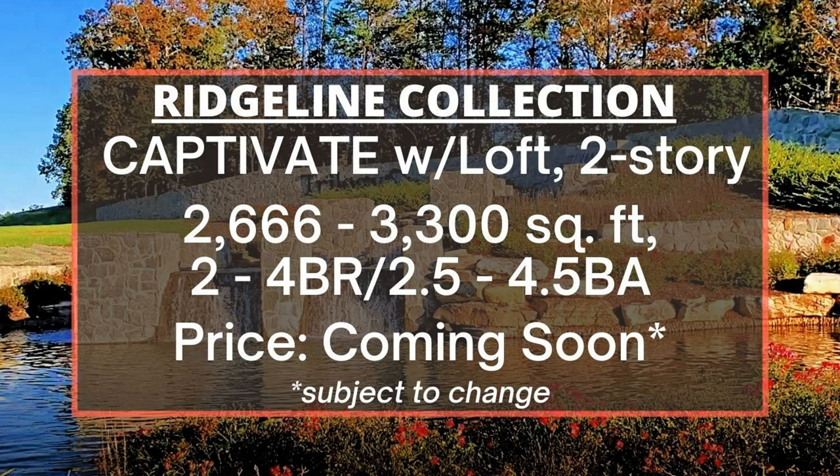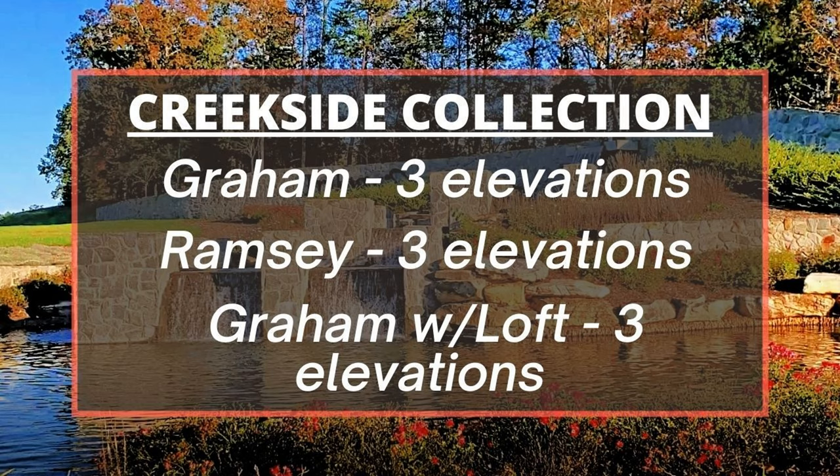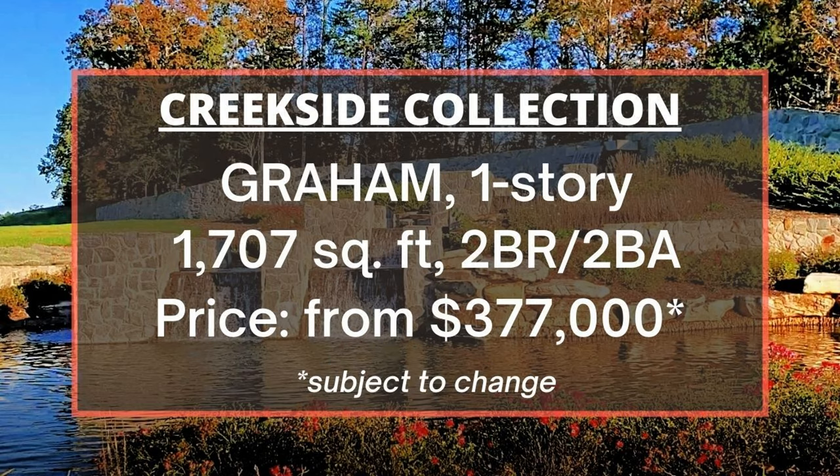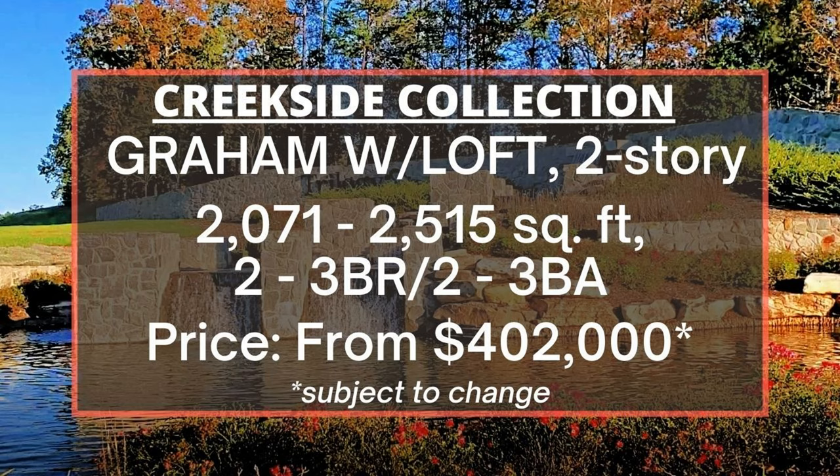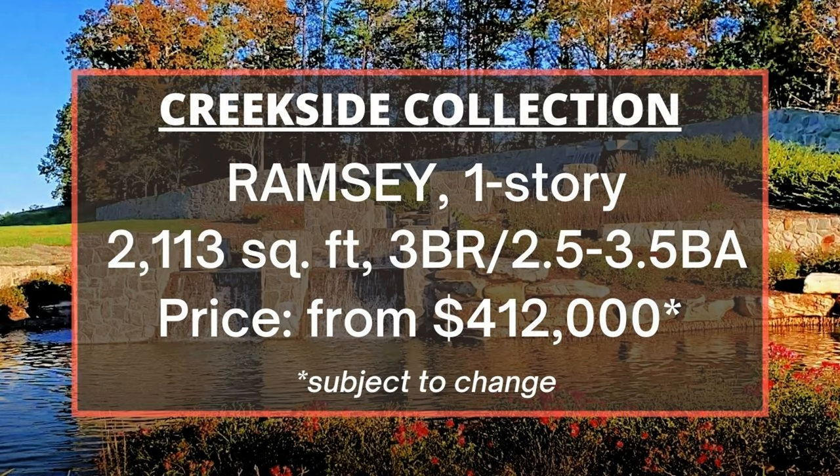Last but not least is the Quickside Collection with three floor plans: the Graham, the Graham with Wood Loft, and the Ramsey — available in three elevations each. The Graham model home is beautifully decorated and has 1,707 square feet, one-story, two bedrooms, two baths, priced from $377,000. The Graham with Wood Loft has 2,071 to 2,515 square feet, two to three bedrooms, two to three baths, starting at $402,000. The Ramsey has 2,113 square feet, one-story, three bedrooms, two and a half to three and a half baths, starting at $412,000.